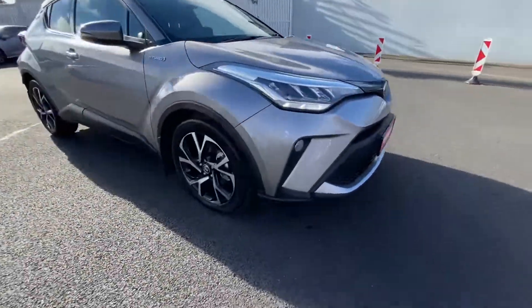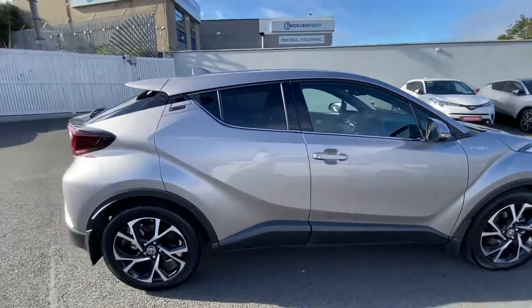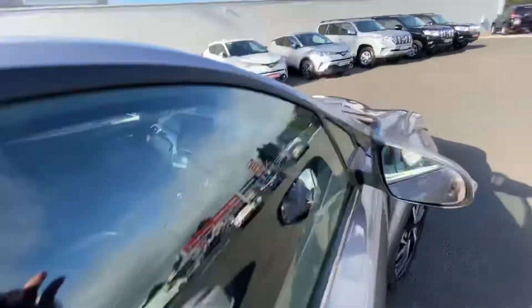We've got the stunning bi-tone CH-R alloy wheels, which come with the Sport specification. Tinted windows on the rear of the vehicle and chrome detailing around the mirrors and windows.